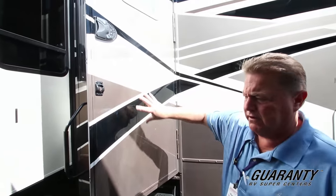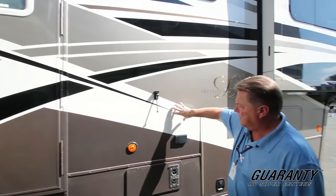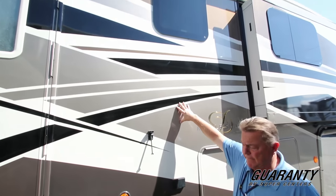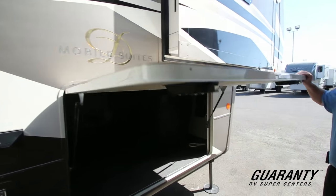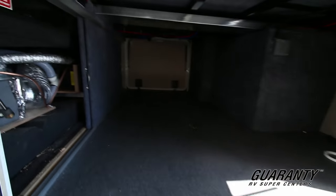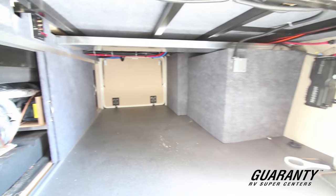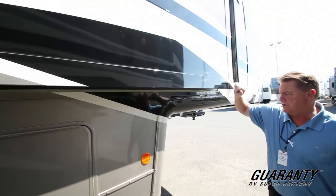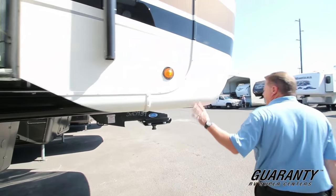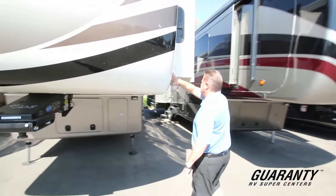Come on outside — I'll show you the outside. This model comes with a very wide, large entry door. This model has the colored gel coat with the full-body paint graphics. Very large basement. You'll notice the sliding doors to access the plumbing and heating areas. Bedroom slide on the door side. This unit has the Moride pinbox. Large one-piece end cap.